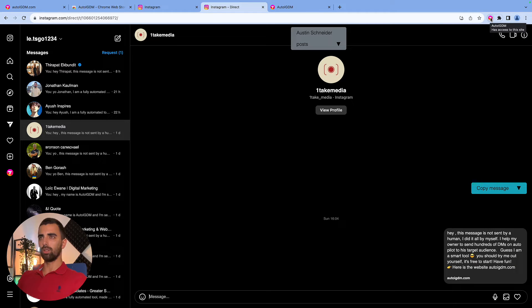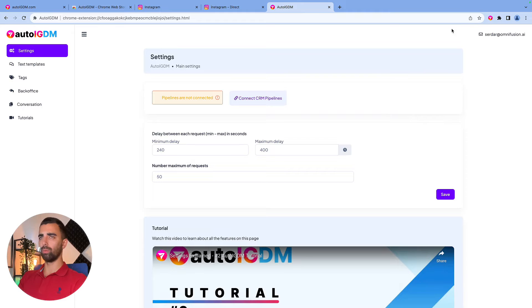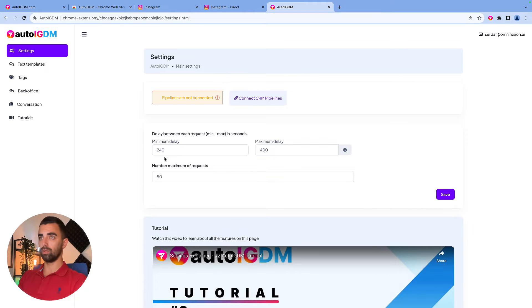Once you've downloaded and installed the plugin in your Chrome browser, you just need to sign up with the same email you used to create the account. Then you will see a window like this. From here, you will open up your settings, go to the text template, and create your text template depending on who you want to target and what you want to tell them. We also explained how that works in the recent video. You will do all the other settings, and then we go back to the plugin.